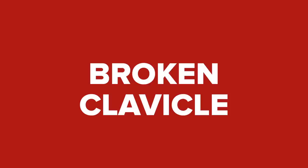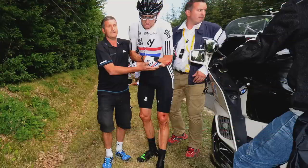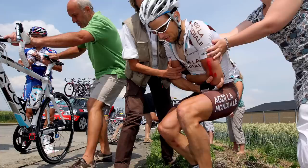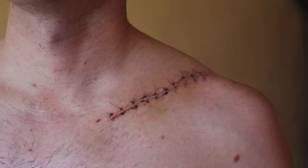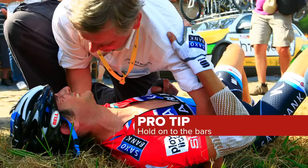Broken clavicle, otherwise known as a broken collarbone, is the most common break in cycling, commonly caused by putting your arm down to save yourself in a low-speed crash. Once you impact the floor, the collarbone is often the weakest link of the chain and the first to snap. Pro tip: try and keep hold of your handlebars when you crash.